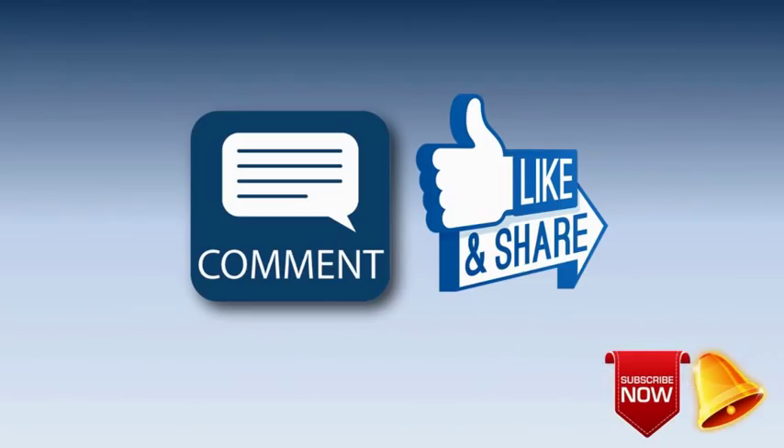Please share your views in the comment box. Please like and share this video. Press the subscribe button and bell for auto-updates regarding my channel, World Action and Reaction News.